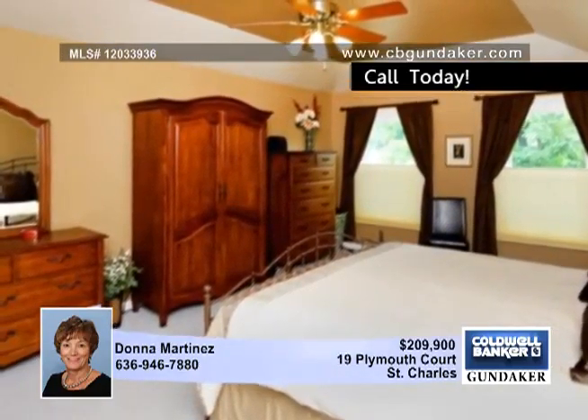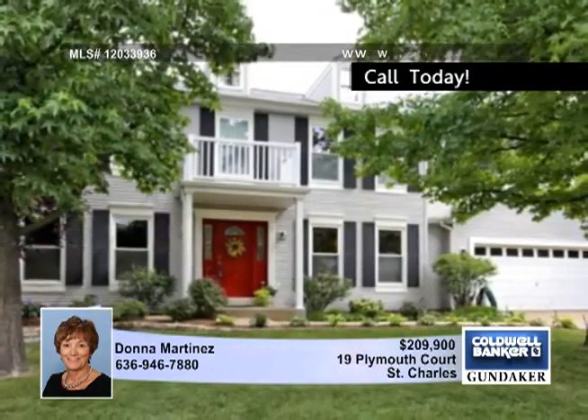This property provides easy access to Highway 364, shopping, and restaurants. Plan a tour with Donna.